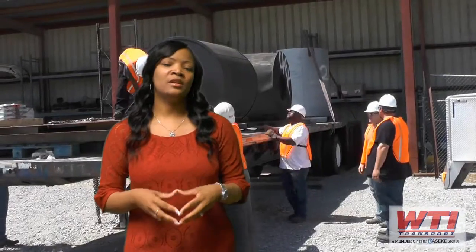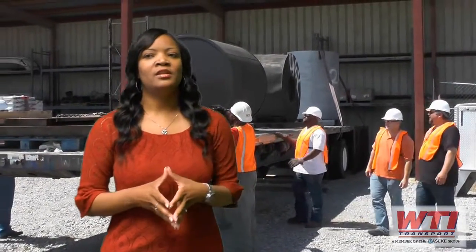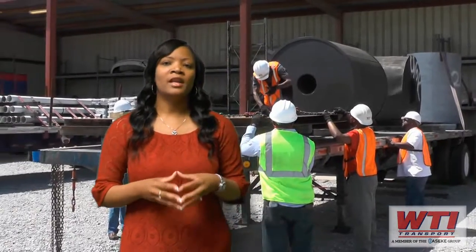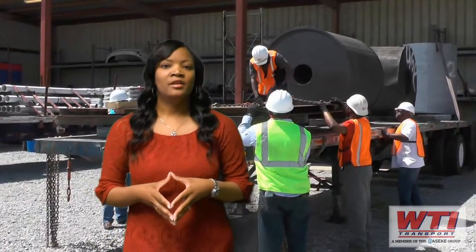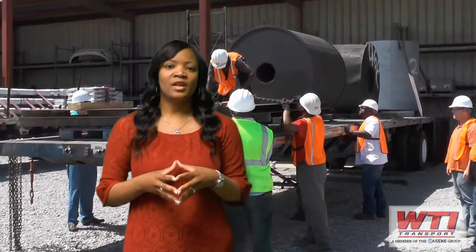We also have Rand McNally units on your table for mobile comm training to help you become more familiar with the unit. We'll provide hands-on tie-down training to complement your classroom training. We'll hit steel coils hard and get you steel coil certified. For experienced OTR drivers with no flatbed experience, we provide extended training to help you become more proficient in load securement.